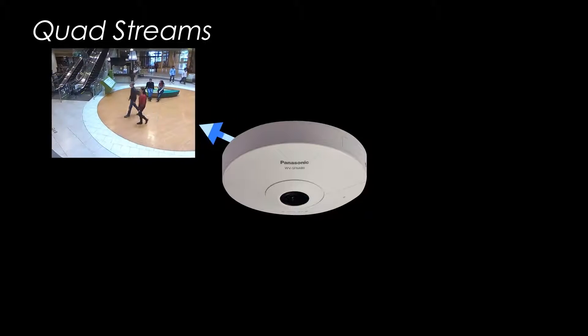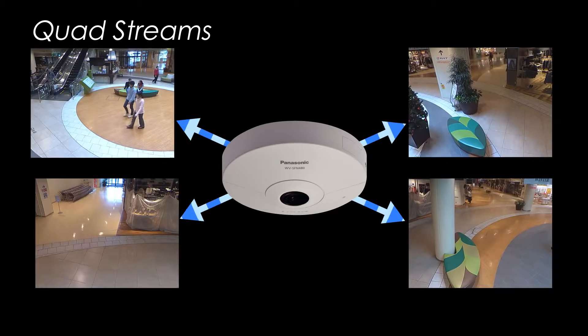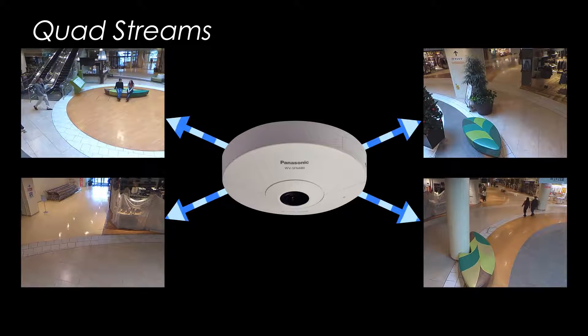What's more, a single 9 megapixel 360-degree network camera can output images from four different locations, just as if there were four separate cameras.